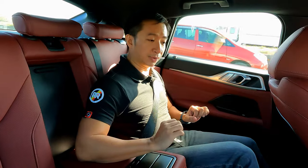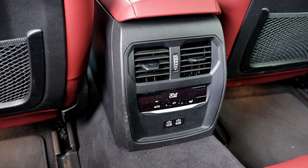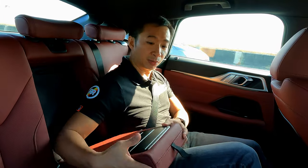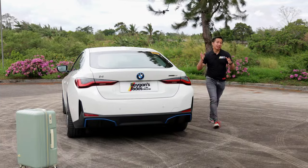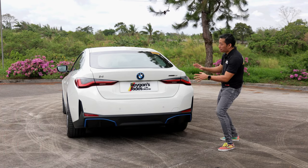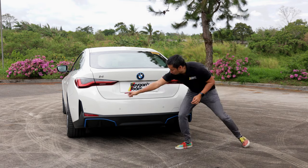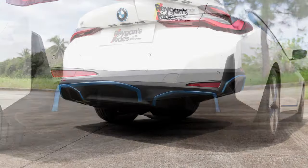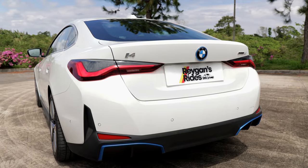As for the back seat amenities, we get the usual bunch: a third climate control system, a pair of USB Type-C charge ports, and a center armrest with a pair of cup holders. The i4 has a very sexy rear end mainly due to that fastback design. We have blue accents at the bottom part of the rear bumper, no exhaust pipes being a full EV, and gorgeous LED taillight units.